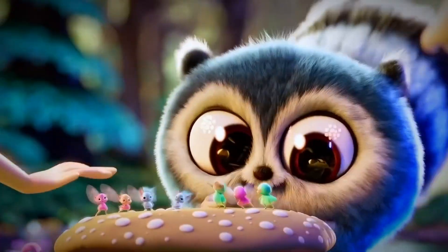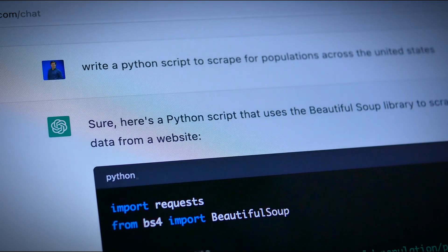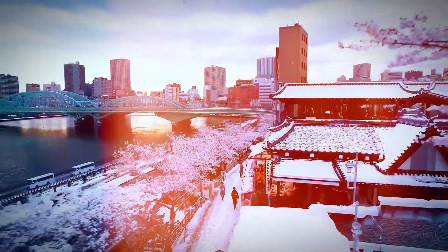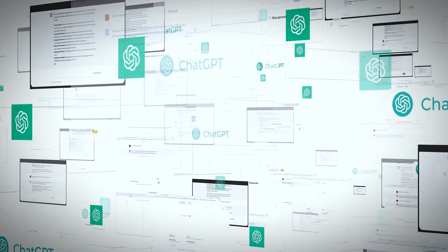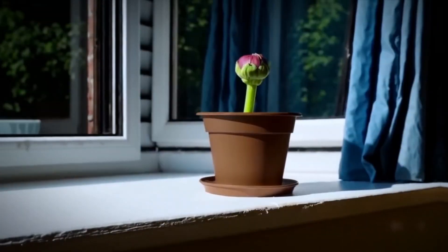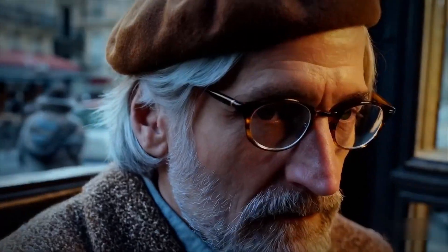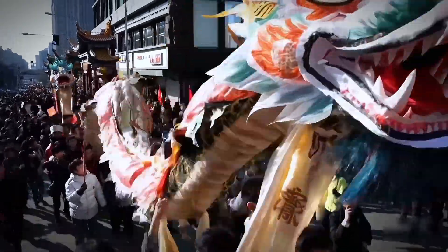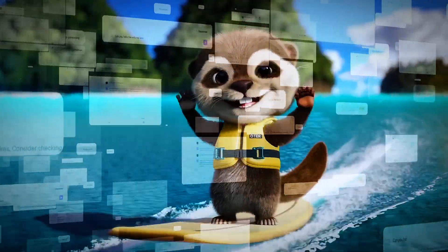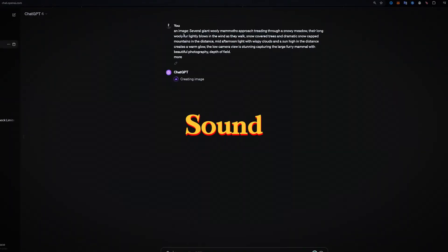Sora makes videos from text descriptions, simulating realistic physics and scenes, while ChatGPT-4 only handles text. Sora represents an exponential advance, rendering animated worlds versus static words. While ChatGPT-4 may improve over past chatbots in accuracy and reasoning, Sora pioneers new abilities like translating descriptions into high-definition video with lifelike motion and physics. Its complex visual world-building has no equivalent in text-based tools. Sora's video generation mastery makes language models like ChatGPT seem basic, as it can manifest described worlds with unprecedented coherence across sight, sound and motion.